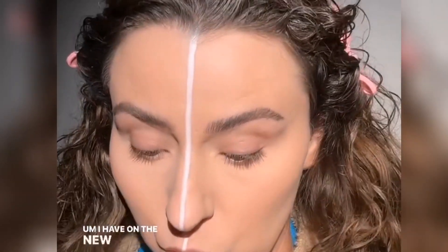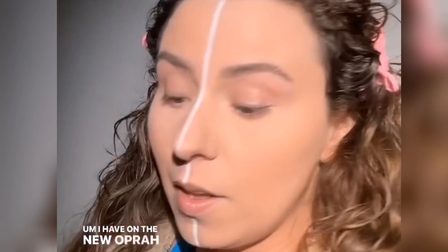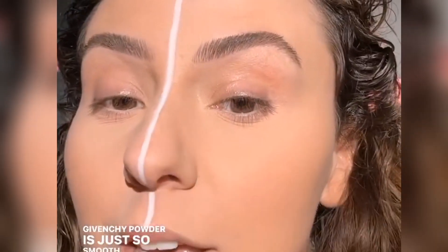I have on the new Ofra concealer, and then Givenchy powder. Givenchy powder is just so smooth, but I will be posting the wear test for this tonight. I guess you can say it's a wear test for this too. I like doing that. The powder — I know I wanted to use something that works wonderfully every single time, but we'll call it a wear test.